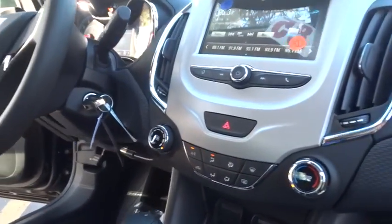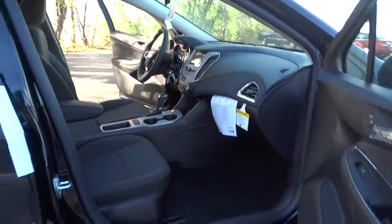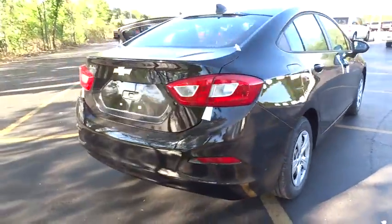Keyless entry, stability control, anti-lock braking system, traction control, backup camera, Bluetooth, power steering, adjustable steering wheel, four-wheel disc brakes.